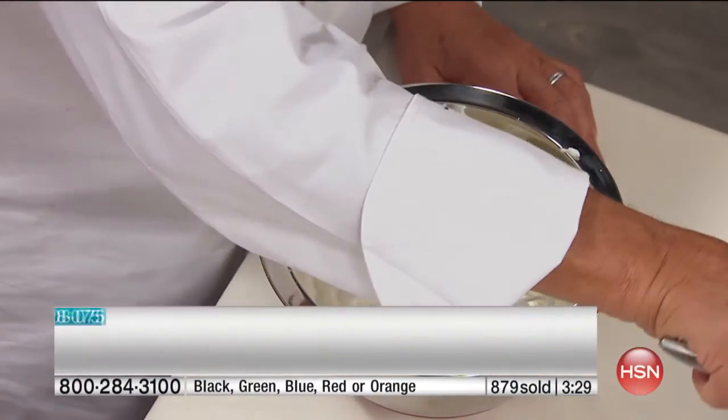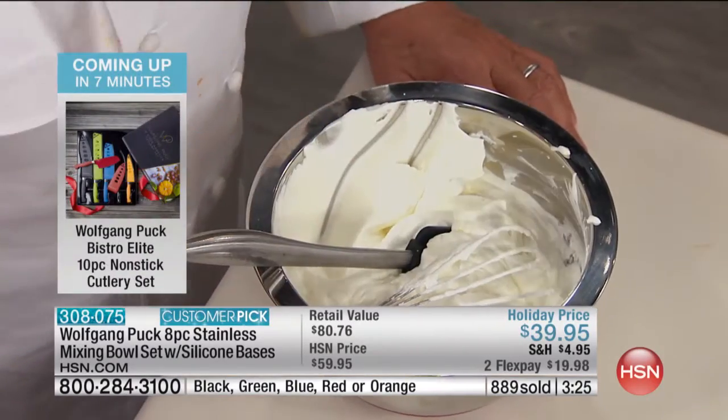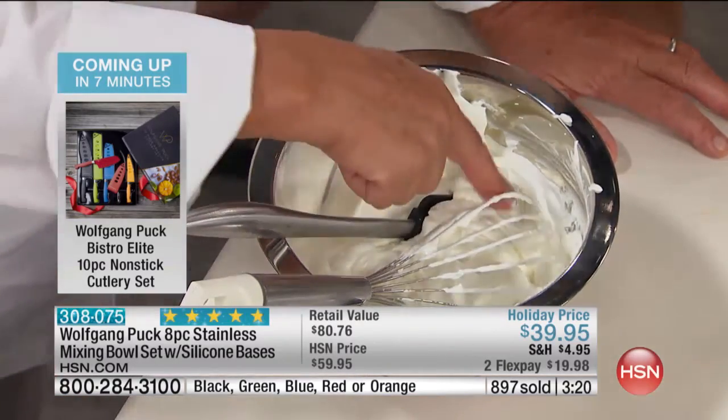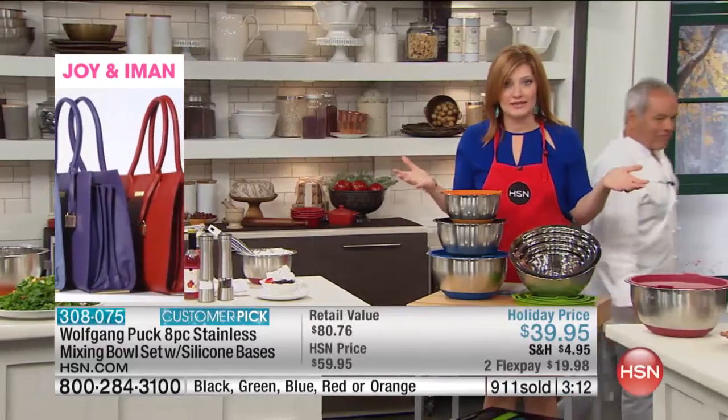Think about the heart of the home — it's the kitchen. It's where you cook, where you laugh, where memories are made. That is why you want to invest in quality, professional appliances and accessories like Wolfgang Puck. These bowls are a must-have. As Pam said, she forgot she could even cook in them.